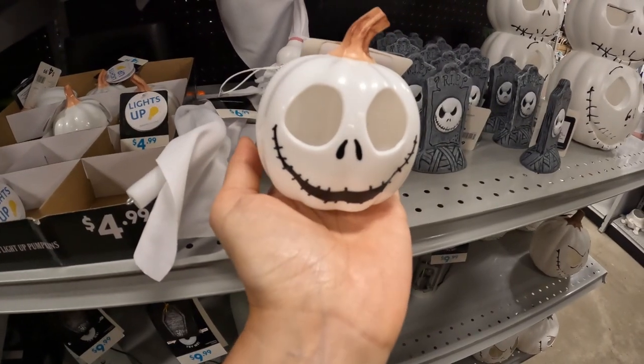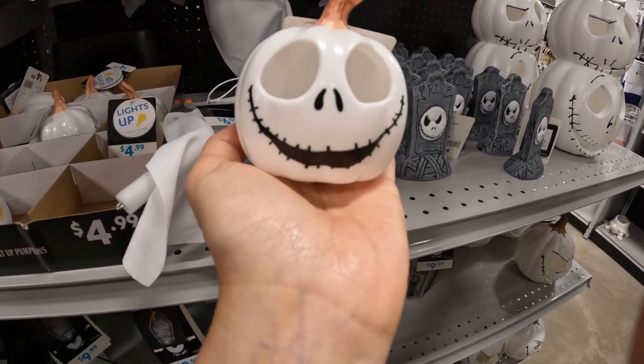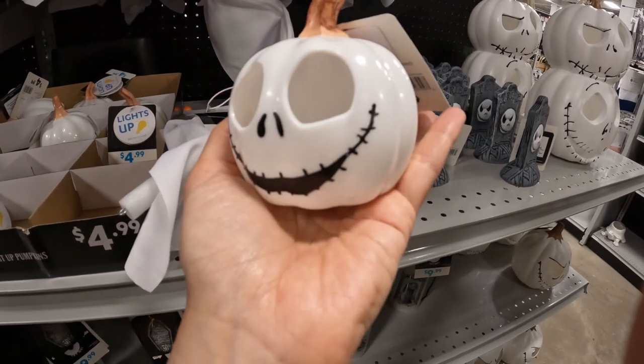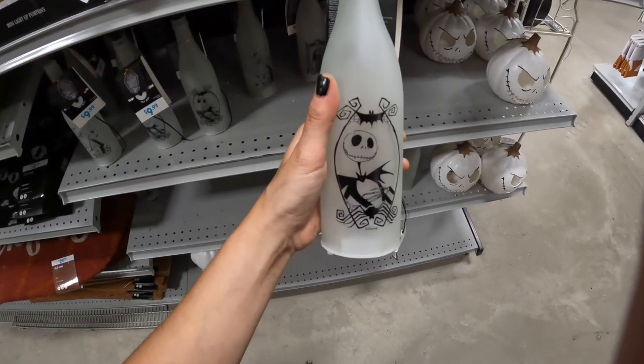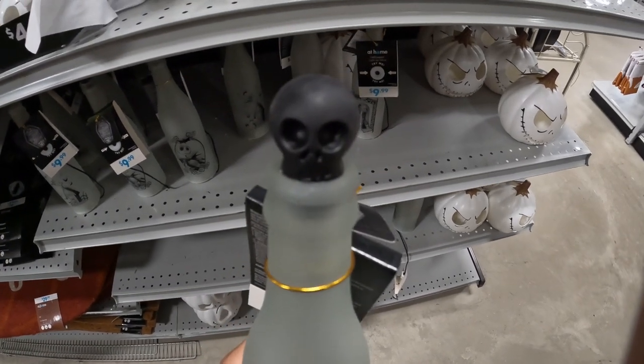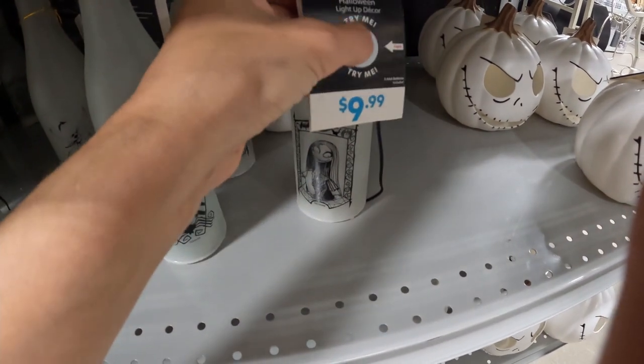And if you need a pint-sized one, they even have the mini-sized ones. This would be great on my desk. He too lights up. We also have these bottles — we have Jack Skellington on this one and it has the little skull stopper. And there's a matching Sally one.